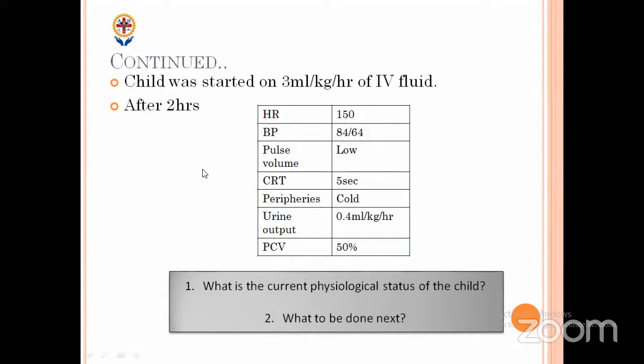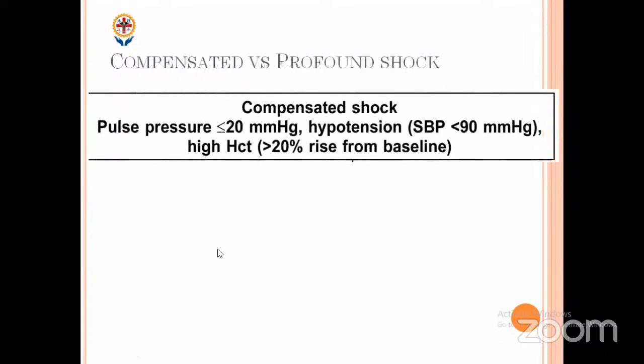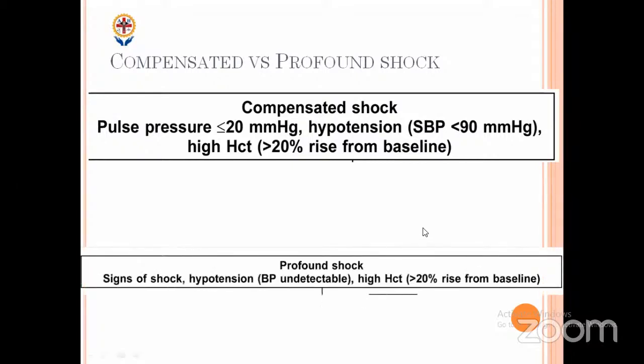According to PALS guidelines, if BP is less than target systolic BP, that is hypotensive shock. However, in dengue the pathophysiology is entirely different, so classification is slightly different. Even in compensated shock they can have hypotension. In dengue, the classification is compensated shock and profound shock — not hypotensive shock. In profound shock, there are signs of shock with undetectable BP and severe hypotension. In dengue, even with hypotension we label as compensated shock; only with very unrecognizable very low BP do we label as profound shock.